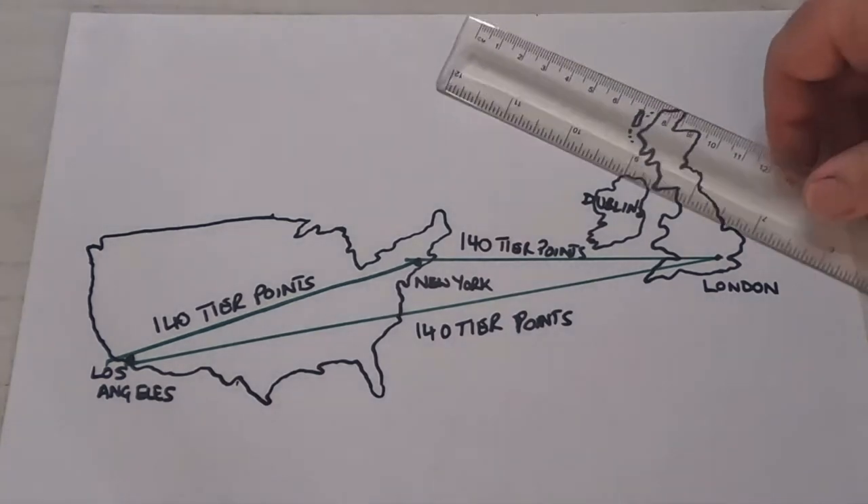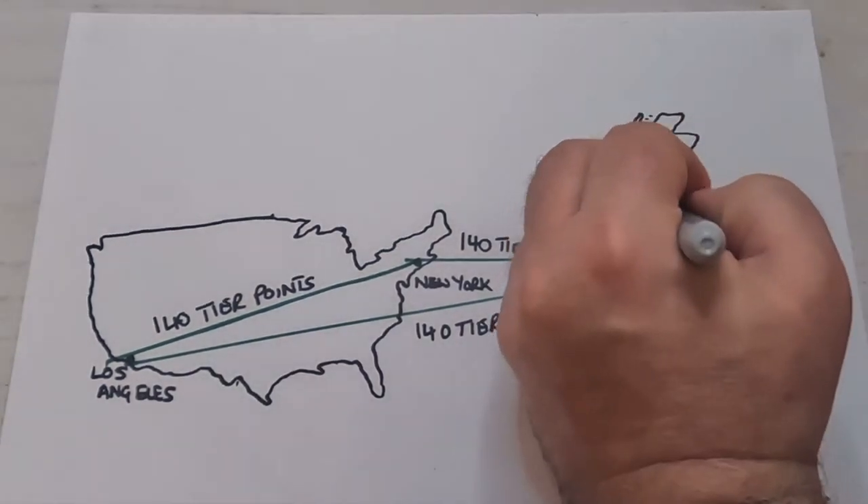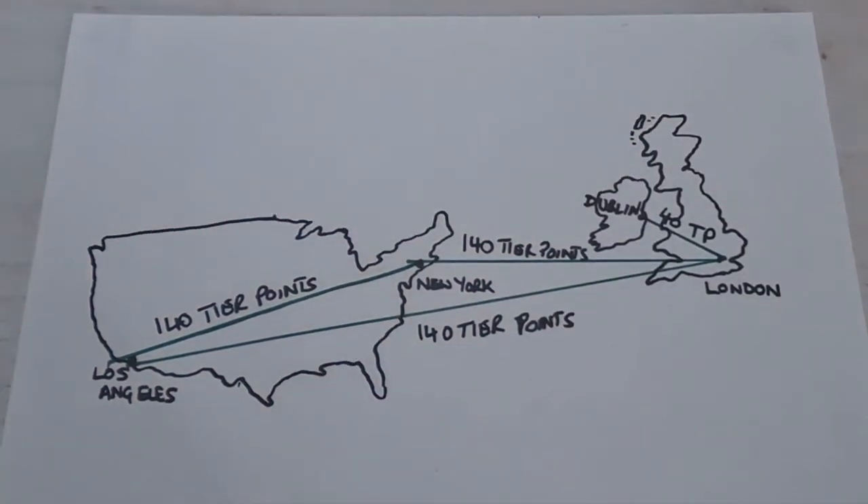You'd earn additional tier points if you started that LA flight in Dublin — you get an extra 40 tier points each way when you fly between Dublin and London in business, and you'd save money too.